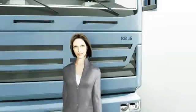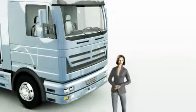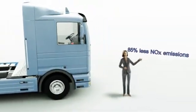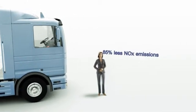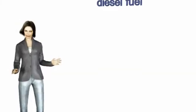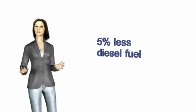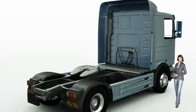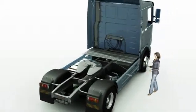In conjunction with the SCR catalytic converter, Dinoxtronic can reduce nitrous oxide emissions by up to 85%. At the same time, the engine concept can be adapted to be so economical that the engine, in comparison with other EU4 applications, consumes up to 5% less diesel fuel with no reduction in performance. Of course, this system also produces fewer greenhouse gases.